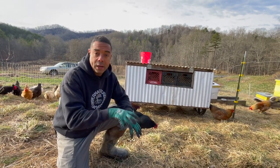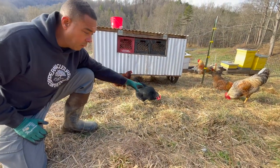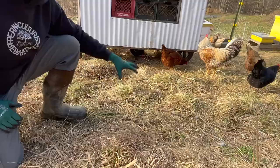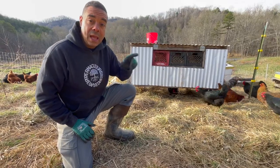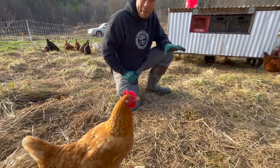Each one helps the other. Right here where the chicken tractor was over the night, there's going to be a fair amount of poop that falls through, but this thing moves every single day, so it's not a high concentration of nitrogen in just one spot. They left it here, they're going to leave it there, and I promise you as time goes on it's only going to get better.